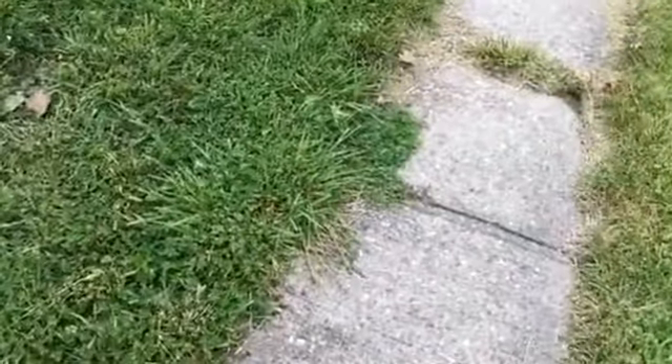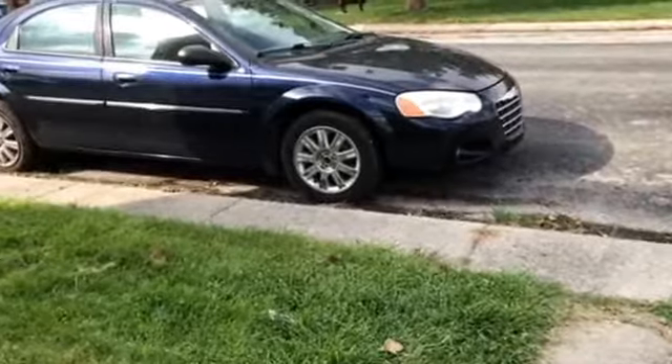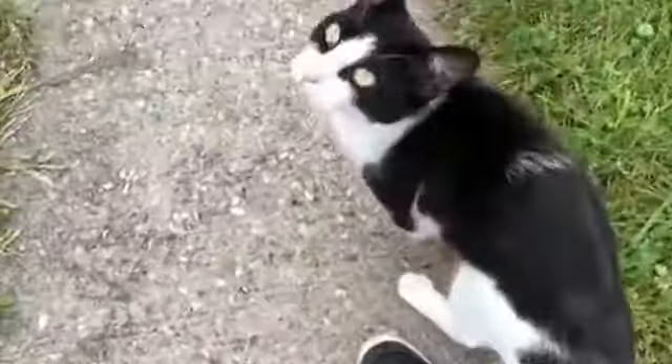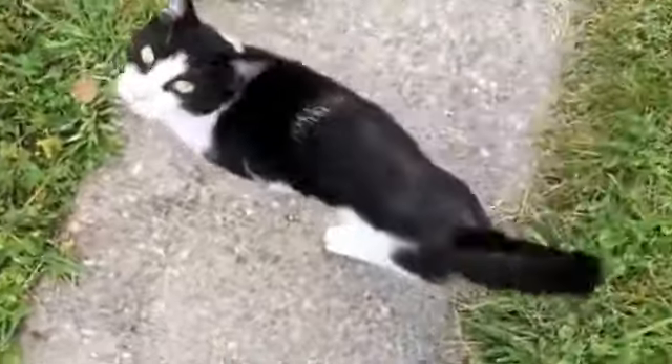What is up guys, today we're doing the first video on this channel. We're going to be doing a full car review of this car right here — it's a 2004 Chrysler Sebring. And there's a kitty — this is not my cat but it is a very friendly cat of the trailer park.